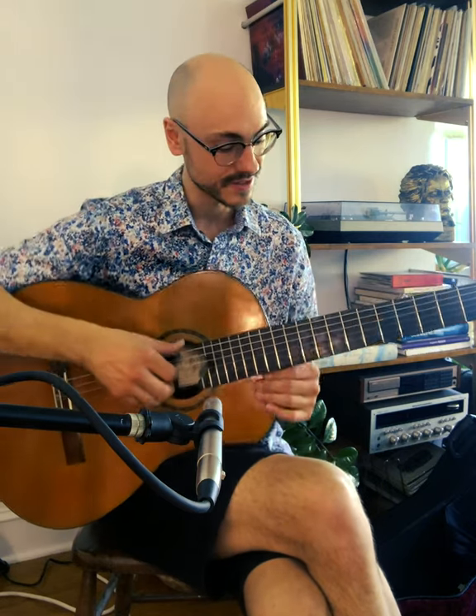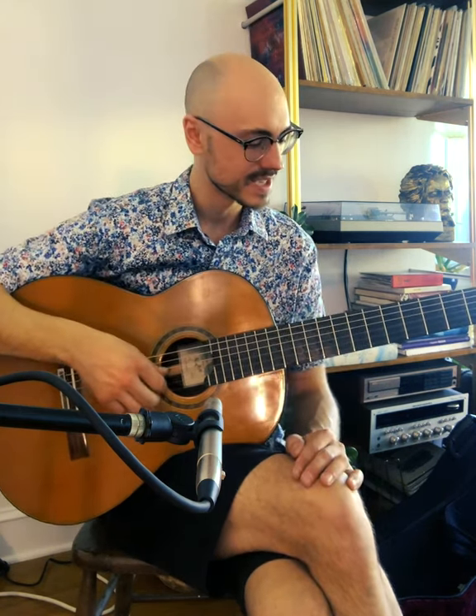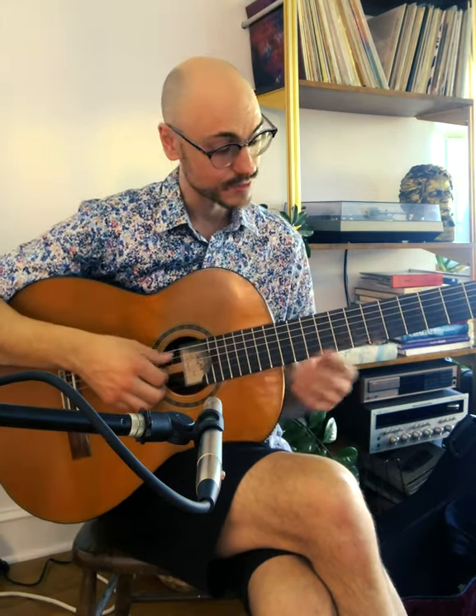Cedar top guitars — you can tell them by the dark color of the wood, their nice full sound, and the fact that every note makes you feel like you're slipping into a nice warm bath. Some people would describe that warm tone as muddy, but this particular guitar, built in 2012 by Glenn Cannon, is particularly well balanced and projects extremely well, and I just love it.